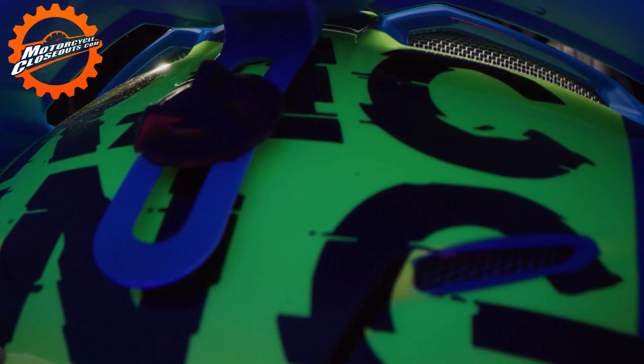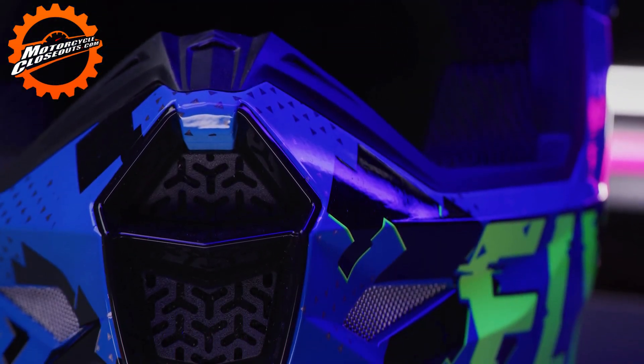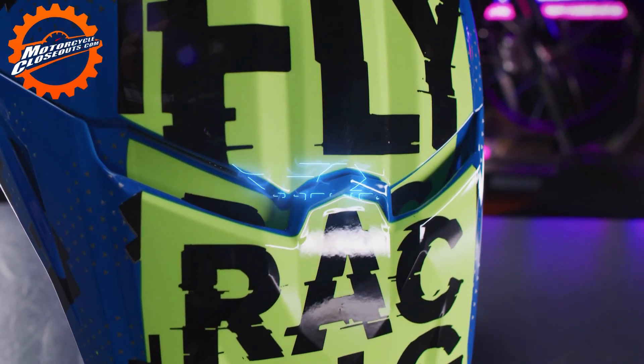The Kinetic Youth Scan is available in three shells, all with superior penetration resistance, with safety as its foremost function. The Kinetic Youth Scan, from Fly Racing.